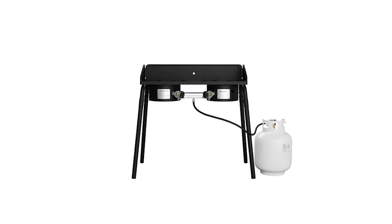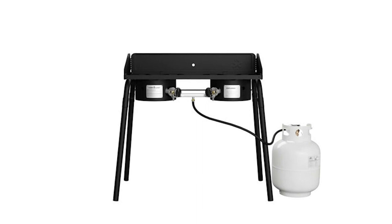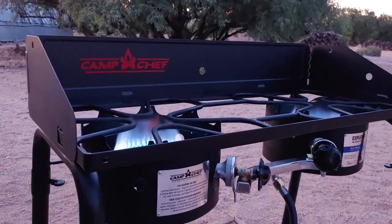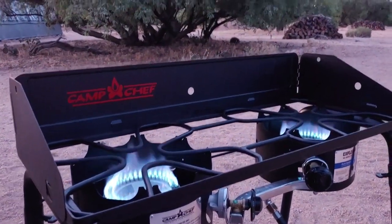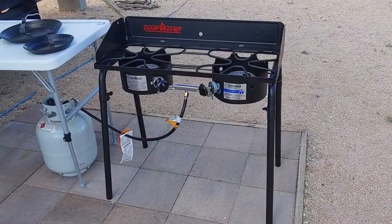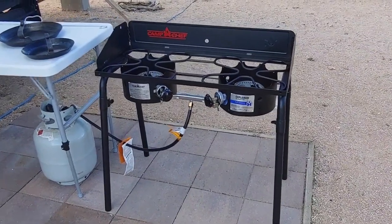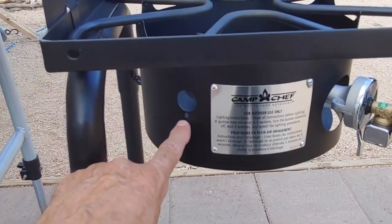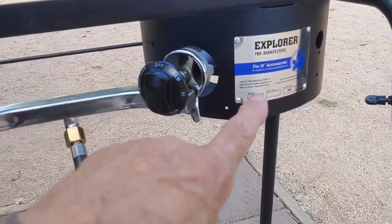Our winner today is the Camp Chef Two-Burner Stove — the best overall among all two-burner camp stoves we researched. It is a game-changer for outdoor cooking enthusiasts. With its impressive 30,000 BTU burners, this stove brings the heat, allowing you to boil water and cook your food with ease. The removable legs add convenience, making it also suitable for countertop use.